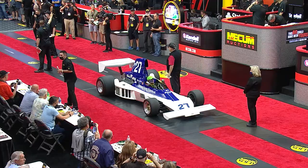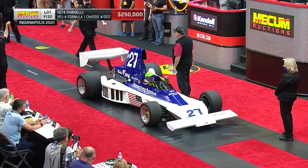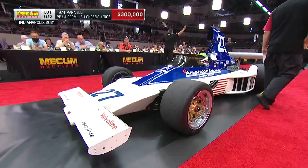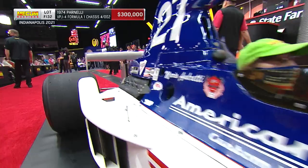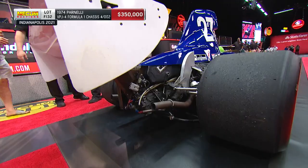The Parnelli Jones collection has just kicked off with the sale of Big Ole, and there are a number of other cars — in fact, seven others — for a total of eight from his own personal collection. Not a lot of people know that Parnelli was an owner of a Formula One car, and here it is: 1974, and we're at $300,000 on this car driven by Mario Andretti.